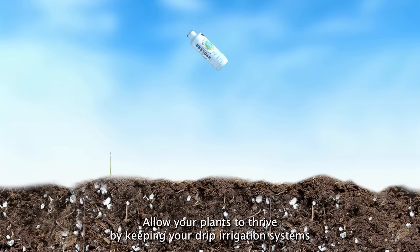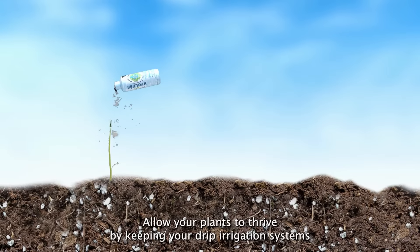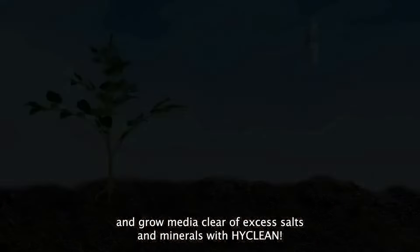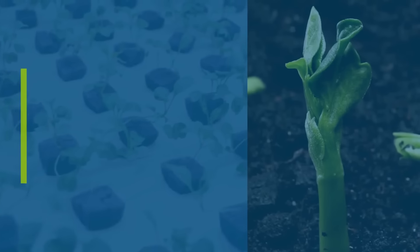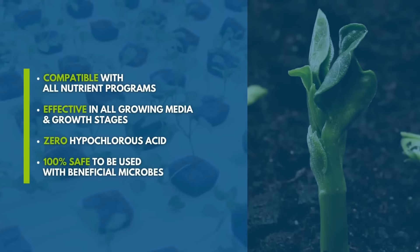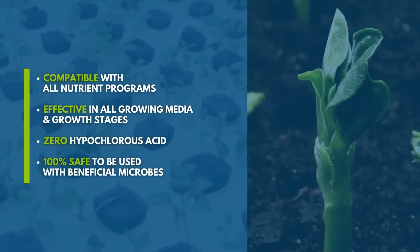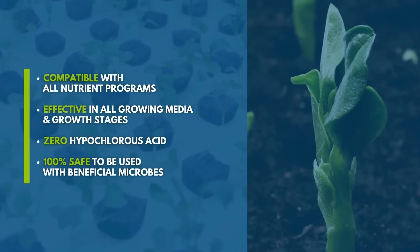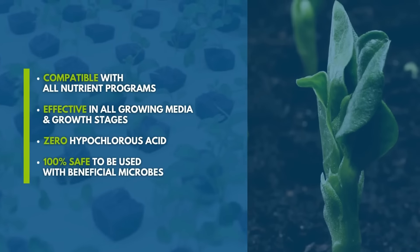Allow your plants to thrive by keeping your drip irrigation systems and grow media clear of excess salt and minerals with HiClean. Compatible with all nutrient programs. Effective in all growing media and growth stages. Zero hypochlorous acid. 100% safe to be used with beneficial microbes.